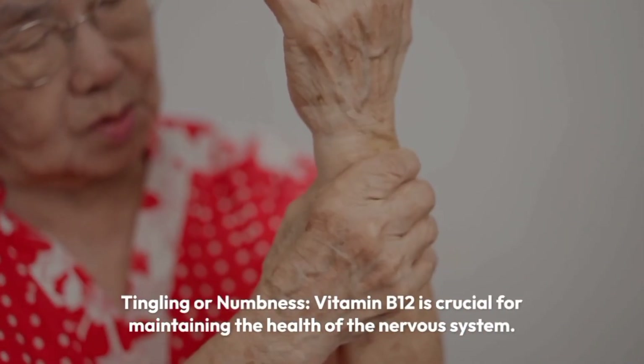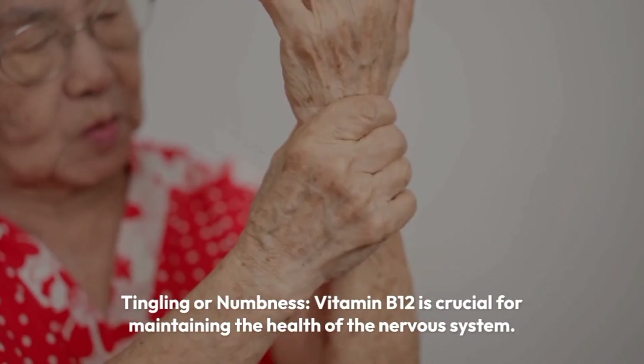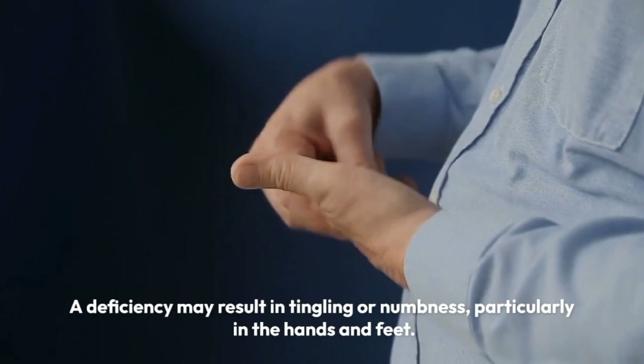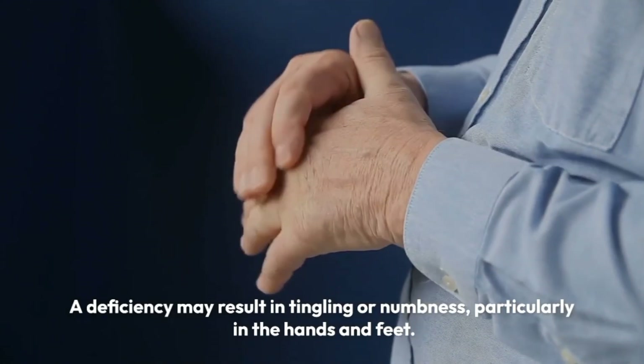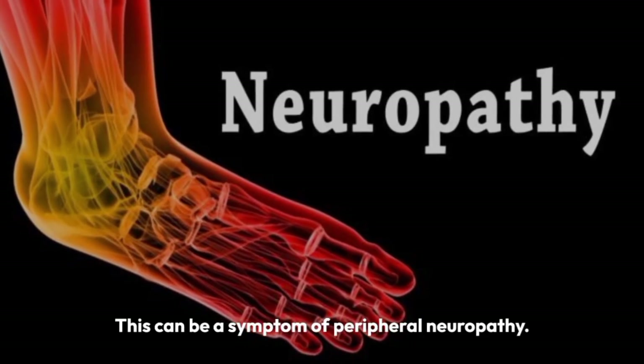Tingling or numbness. Vitamin B12 is crucial for maintaining the health of the nervous system. A deficiency may result in tingling or numbness, particularly in the hands and feet. This can be a symptom of peripheral neuropathy.